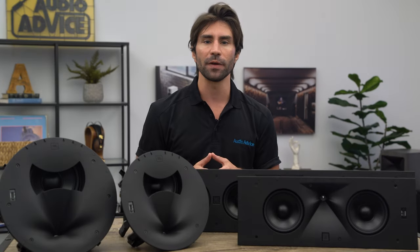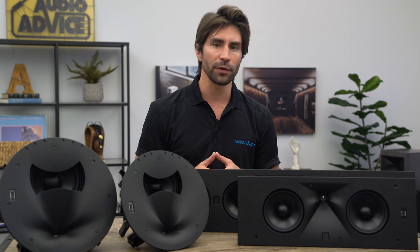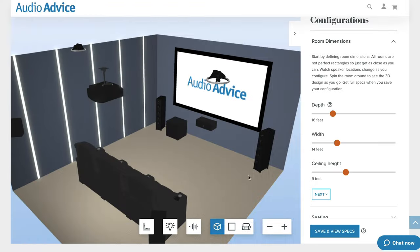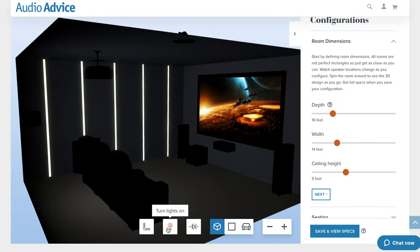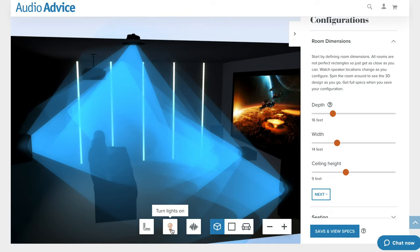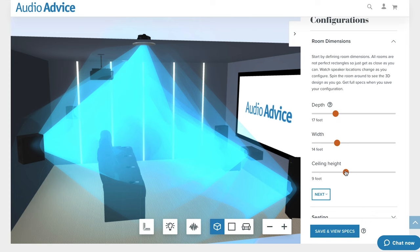A good example of this is if you have to spread your rear speakers particularly far apart, or you need to position your sides in front of the main listening position. If you are in the design phase of your theater and trying to figure out where your speakers should go, check out our free home theater design tool at AudioAdvice.com where you can input your room dimensions and it will show you where your speakers should go.